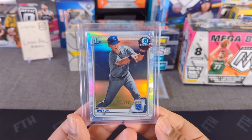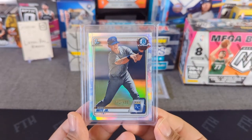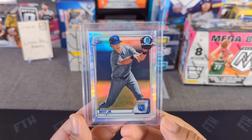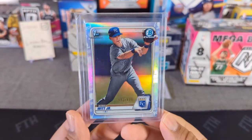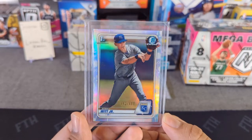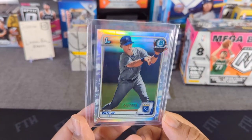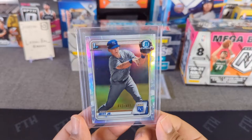Last but not least — I just hit this one recently in a jumbo break. Here's Bobby Witt Jr., the Royals top prospect who should already be in spring training if it wasn't canceled. This is a refractor numbered 4/99. There are a couple of printing lines, not scratches, but I'm hoping maybe it'll get a 10. I'll be sending it to PSA.